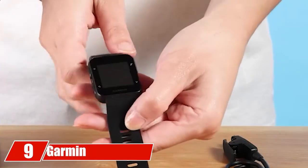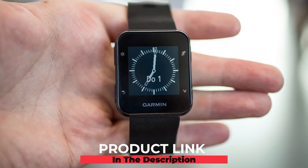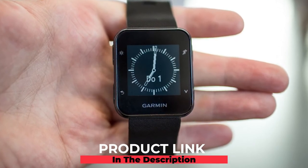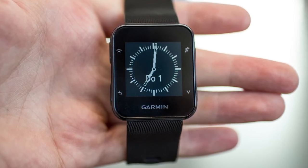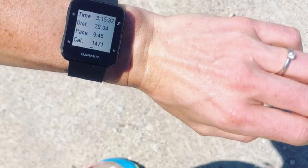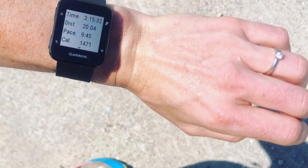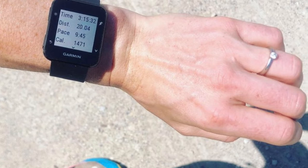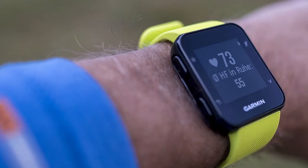Next at number nine we have the Garmin Forerunner 35. Choose a slim lightweight watch for your daily runs. The Garmin Forerunner 35 keeps run tracking affordable and straightforward — it monitors distance, calories, and pace as well as your heart rate. Plus it features simple GPS to make measuring how far, how fast, and where you run easy.